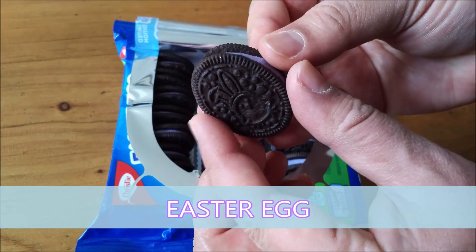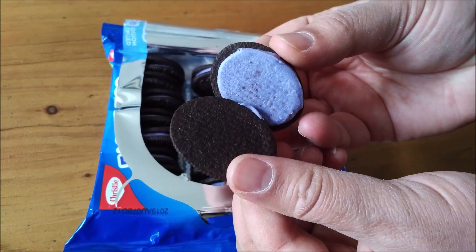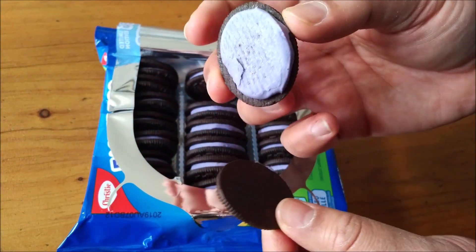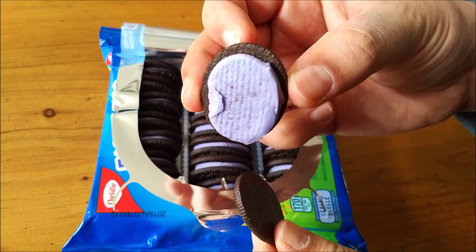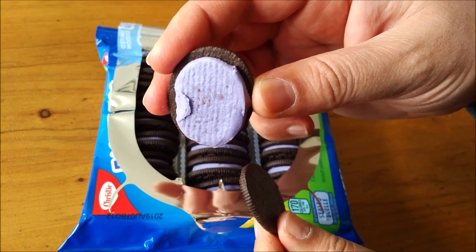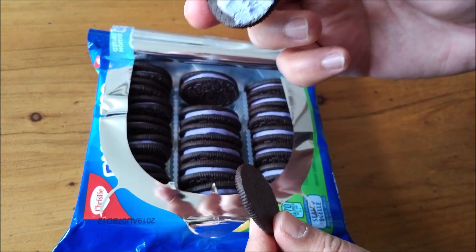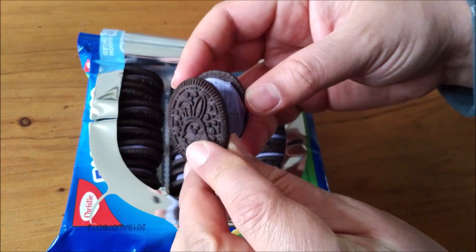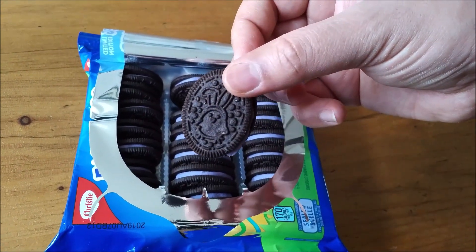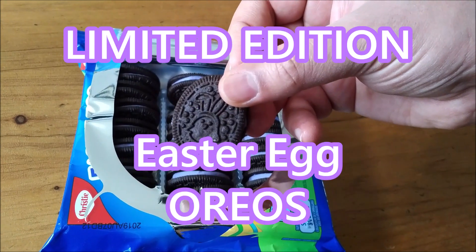Now let's do the cream view. Wow, would you look at that purple cream — and it comes off very easily. Let me do a quick sniff of the purple cream to see if we get any flavor. No? Smells like a regular Oreo. Maybe it really is controversial. Let's do a little taste of the cream. Yeah, tastes like a bunch of food coloring on my Oreo. It's the Easter Egg Limited Edition Oreos from Christie — going in.